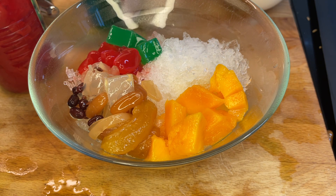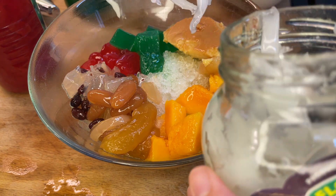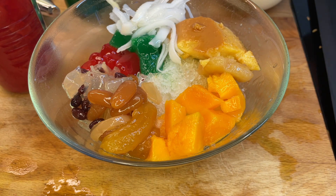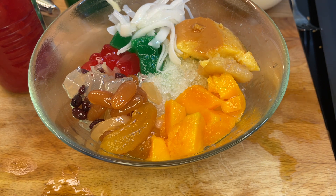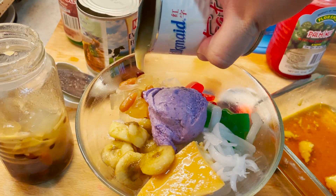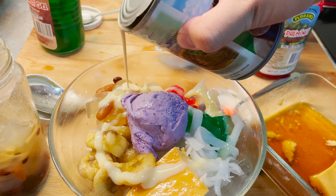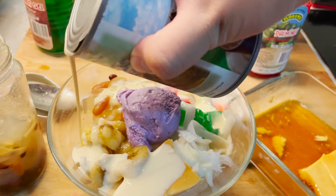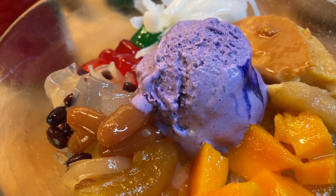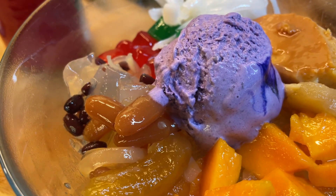Some background on this dessert while I make it. According to historian Ambeth Ocampo, Halo Halo actually originated from a Japanese dessert called monggo ya, introduced by pre-war Japanese Filipinos, which consisted of sweetened mung beans on top of crushed ice with milk and sugar, belonging to the kakigori class of desserts. Over time, Filipinos got creative and added more native ingredients like palm seeds, leche flan, ube halaya, saba bananas, and so on. This is one of my favorite desserts — it perfectly encapsulates so many sweet ingredients working in harmony together, with so many different textures. It's absolutely stunning to look at and eat, and it's a reflection of my heritage and history, and I'm so proud of it.